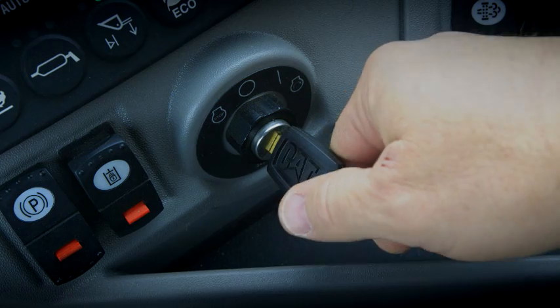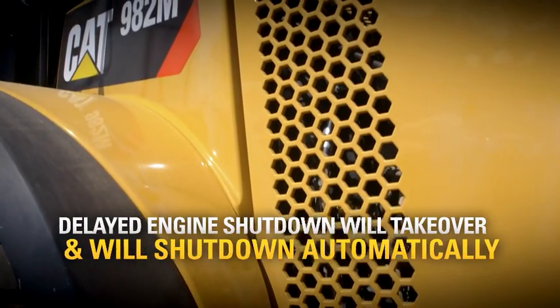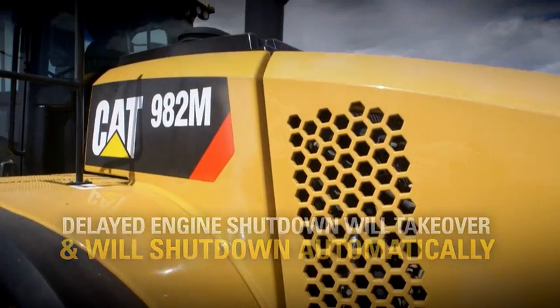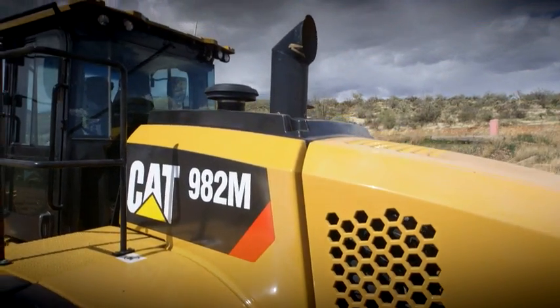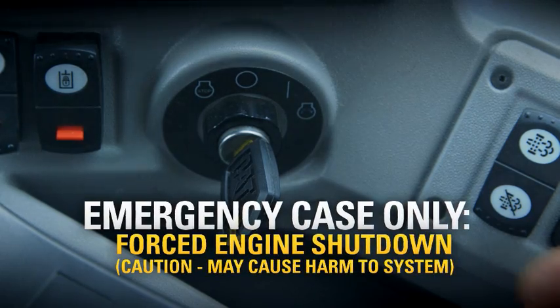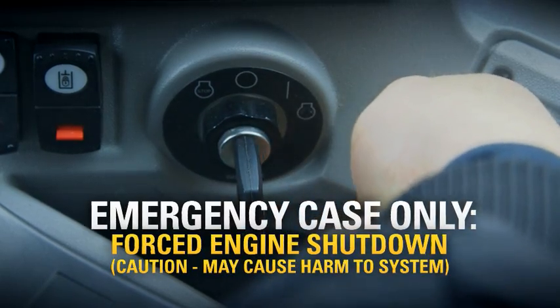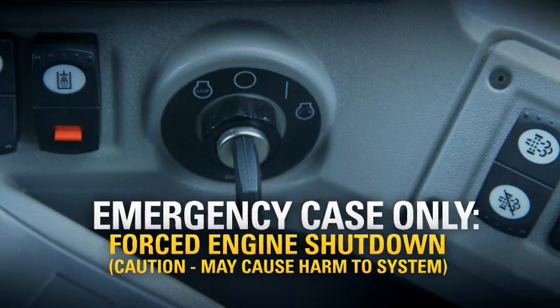When you turn the key to off with Tier 4 Final equipment, the engine may continue to run for a time in order to cool down the exhaust system. If you have an emergency that requires an immediate shutdown, turn the key all the way to the left, but make sure it's an emergency. Forcing an engine shutdown may damage the after-treatment system.